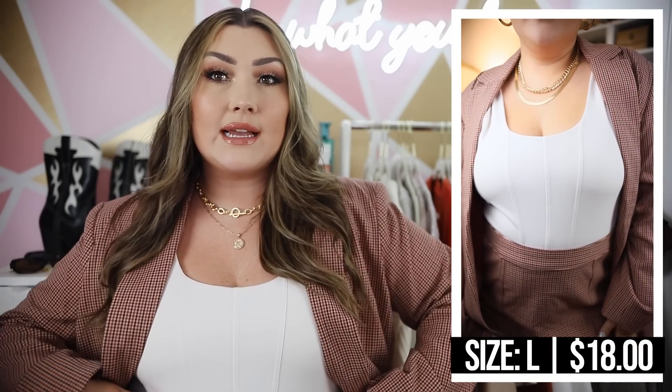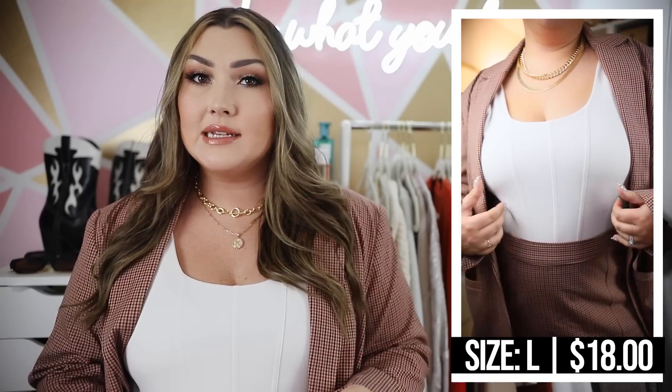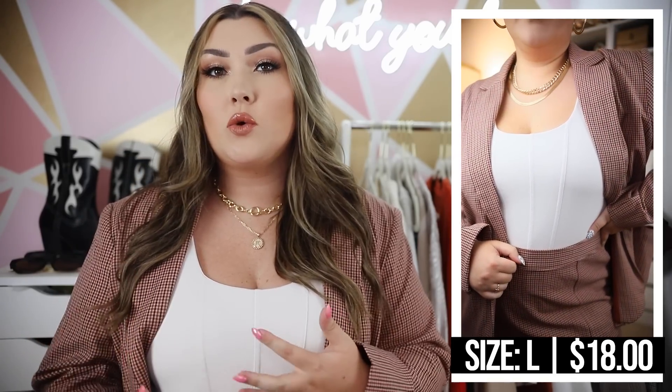The bodysuit I'm wearing is also from Target. The fall collection from A New Day is amazing this year. This is a corset-style bodysuit — it's not actually a corset, but it has lines that create that illusion. It's a thick, double-lined material, snaps in the center, and is a thong-style tank top. It comes in several colors and I can already tell this is going to be a staple for me this fall. I'm definitely considering going back for another color because I love the way it fits.